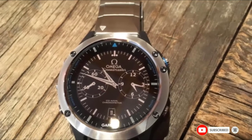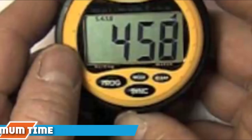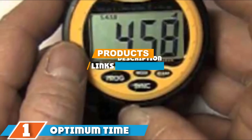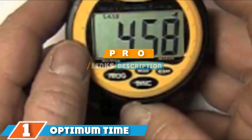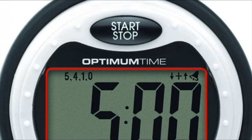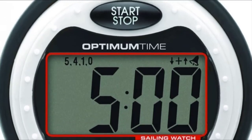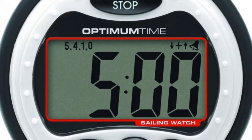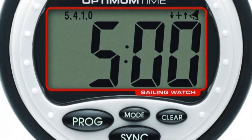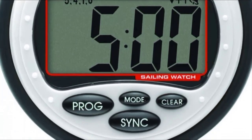Finally, the number one position is dominated by the Optimum Time Series 3 Sailing Timer. If you prefer a regatta watch that works excellently for sail racing, you can check this product out. Many watch enthusiasts choose this option because it comes with a large, readable display crafted with polarized lenses. You could either stretch it around the mast or wear it around your wrist, and it is smooth to operate with large buttons that are tightly sealed.